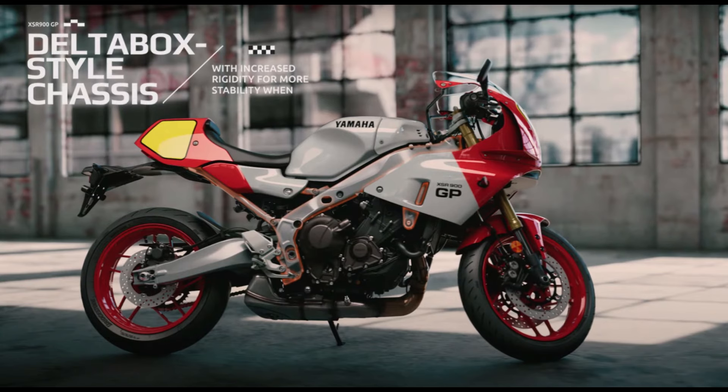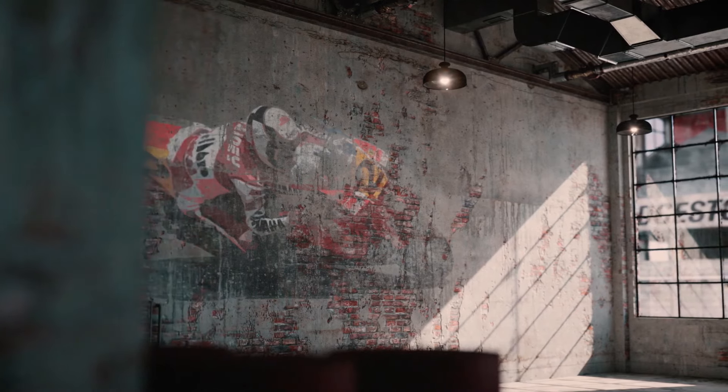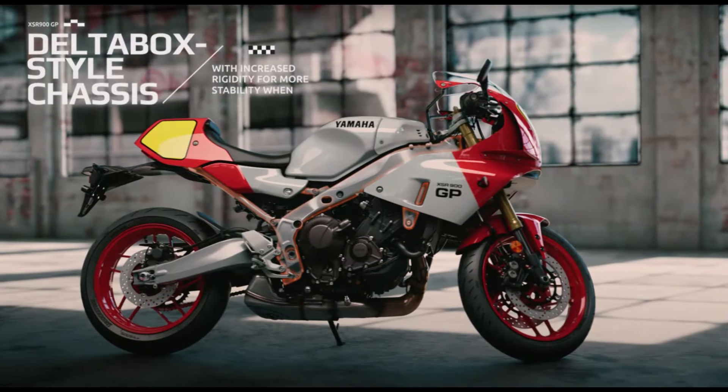Yamaha once again makes waves in the sport bike market with the introduction of the Yamaha XSR9GP, a latest model that offers the perfect blend of retro aesthetics and modern technology. This motorcycle is designed for enthusiasts seeking classic looks without compromising on performance and riding comfort.